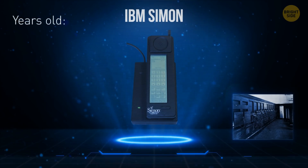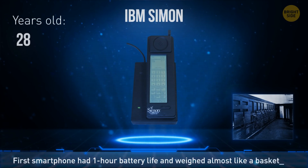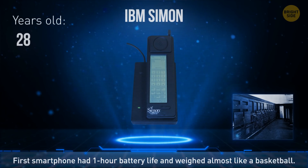Meet IBM's Simon, the world's first smartphone. Released in 1992, its popularity was short-lived because the battery lasted only an hour. The thing weighed almost as much as a basketball.